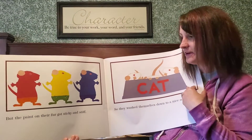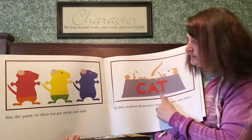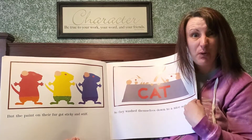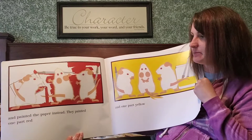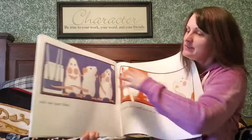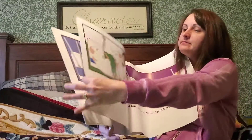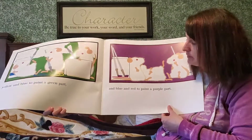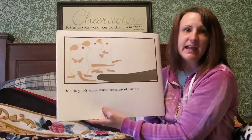But the paint on their fur got sticky and stiff, so they washed themselves down to a nice soft white. C-A-T — where did they take a bath? C-A-T. Cat. In the cat's bowl. That's not a very good idea, is it? And painted the paper instead. They painted one part red, one part yellow, and one part blue. Then they mixed red and yellow to make an orange part, yellow and blue to paint a green part, and blue and red to paint a purple part.